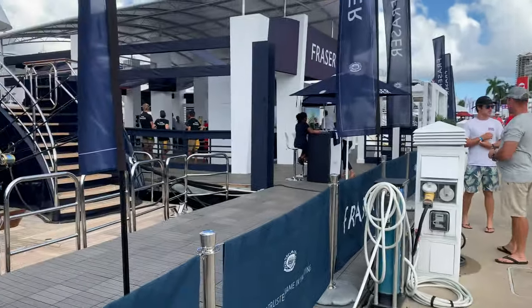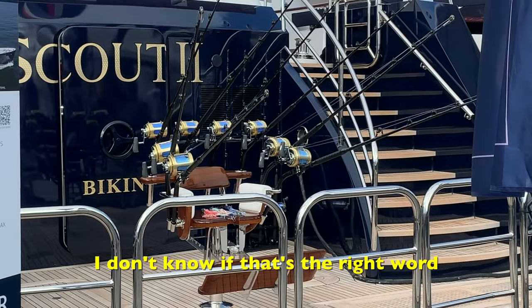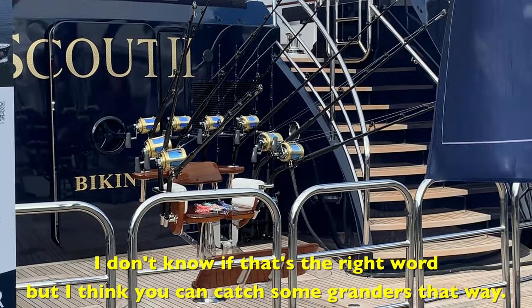So we're just walking the docks, and I just want to point out something kind of funny. We have this huge motor yacht with a fighting chair on the back. I don't know if that's the right word, but I think you can catch some granders that way.